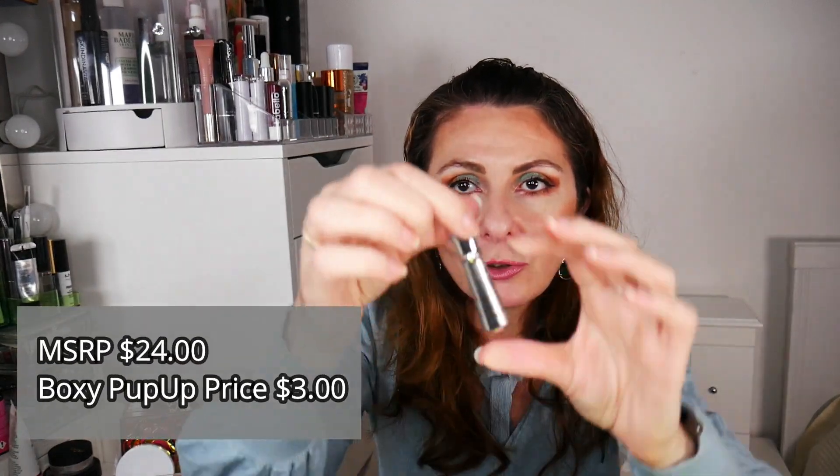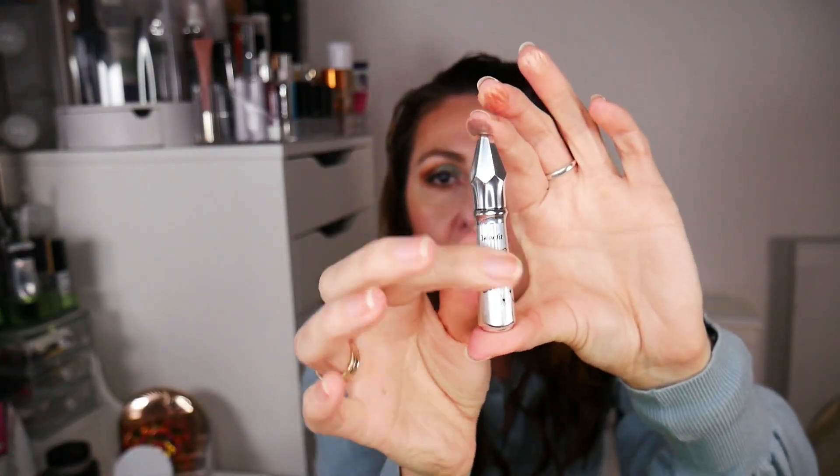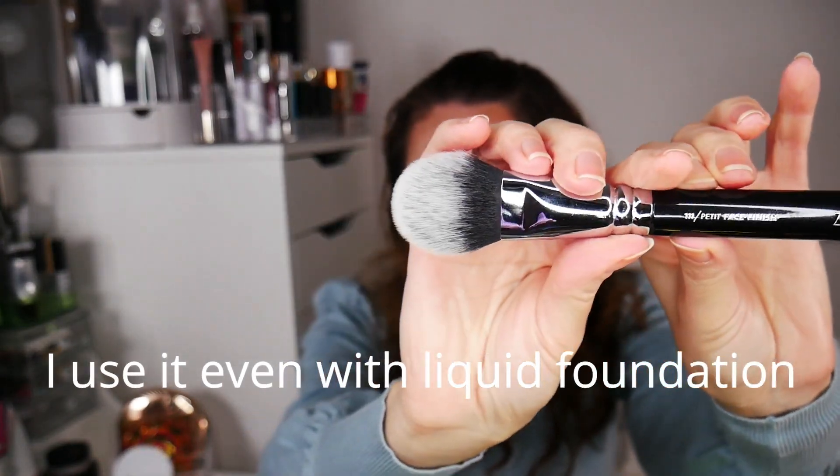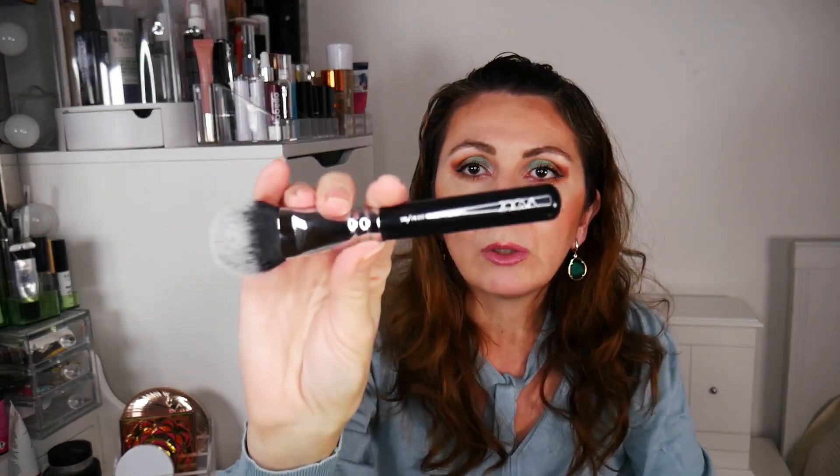I think I'm late to the party — I might be the last person in the YouTube beauty community who hasn't tried the Benefit Gimme Brow. When I saw it on the pop-up I grabbed it in shade free. I'm not going to open it yet because I have several brow gels to use first. Then, being a brush-a-holic, I got the Zoeva 111 Petit Face Finish brush — she's extremely soft, very versatile, and really pretty.